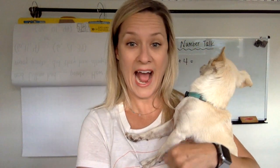Hey kids, it's Mrs. Compton and Chip, and we're back, and hopefully Chip does not bring his yawns today. I feel like he's had a good rest. All right, so we're going to start off today with a number talk, but this time our number talk is going to have three add-ins.